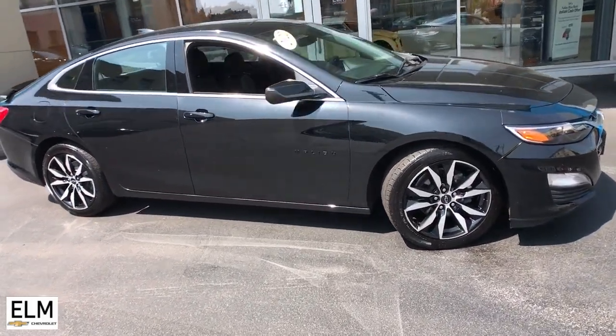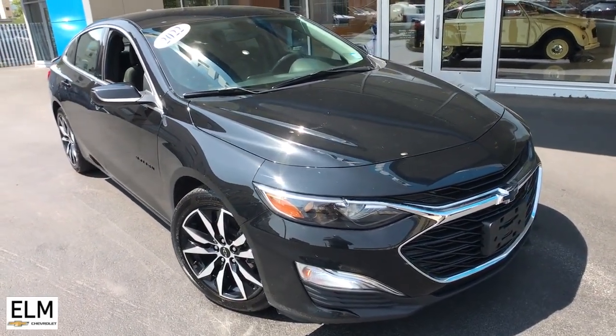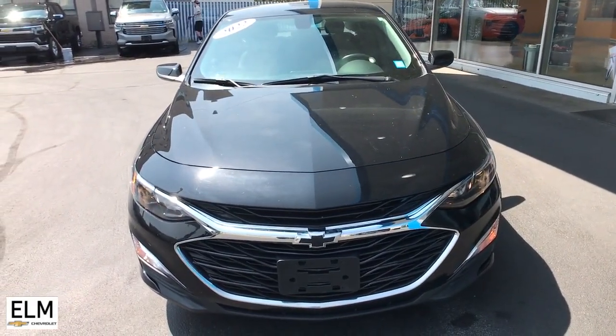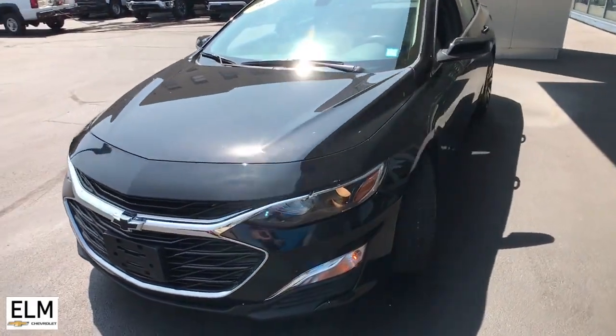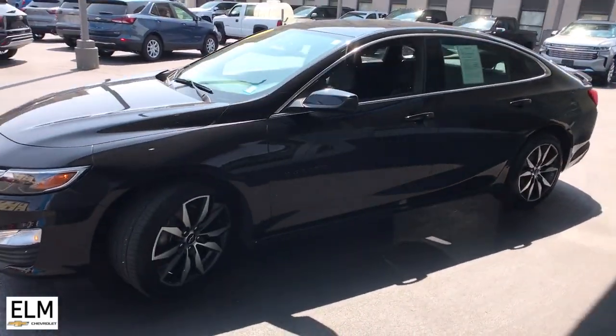You just found the 2022 Chevrolet Malibu. With less than 30,000 miles on the odometer, this vehicle provides excellent value. The Chevrolet Malibu: the sophisticated four-door midsize that blends luxury and efficiency with safety and sporty handling.